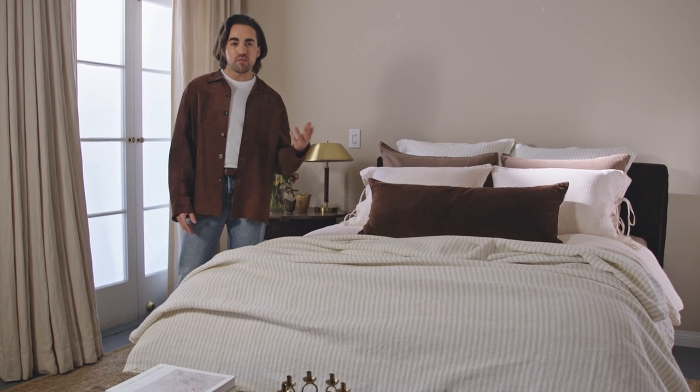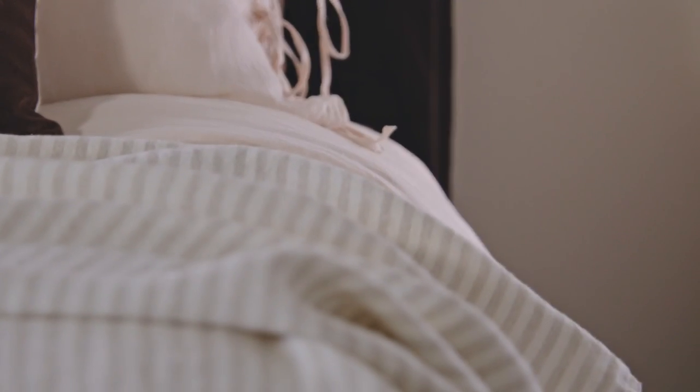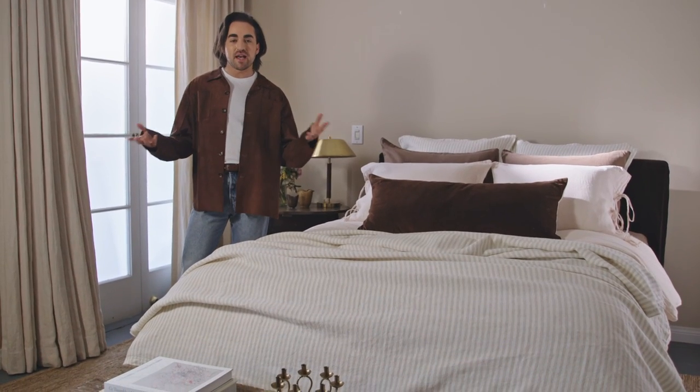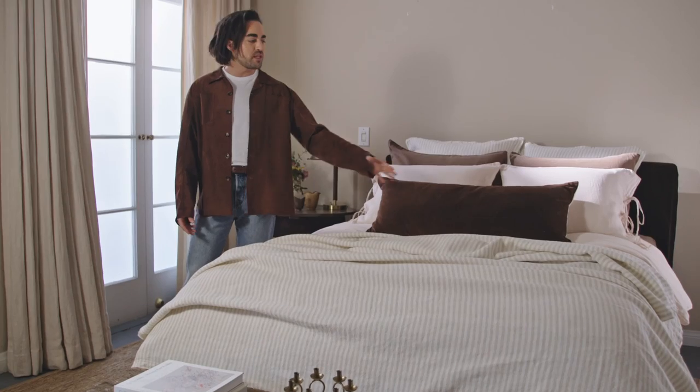It pairs really well with the ties that we created on the bedding to give it that designer touch and something that feels a little custom. In all of our projects, I love to use an oversized lumbar — something that fills the space — and with this rich brown velvet, it really feels something that's custom and special.